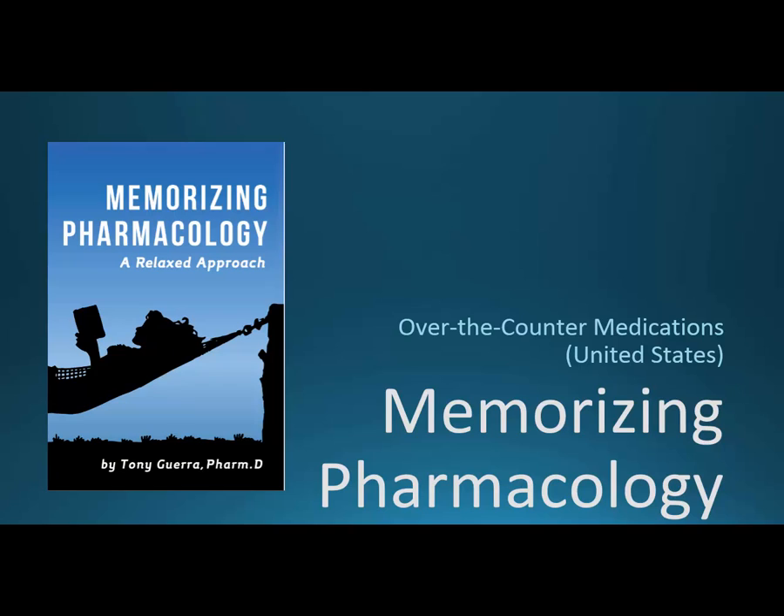Welcome. I'm going to be recording Memorizing Pharmacology: A Relaxed Approach. In this book that I just finished up, I've got a section on over-the-counter medications, and I recommend that students go into the over-the-counter aisle and look at these medications as a way to interact with them, where you can't necessarily get back behind the pharmacy right away in your program. I also see this video being useful if you're from another country and would like to know more about how over-the-counter medications work in the United States.